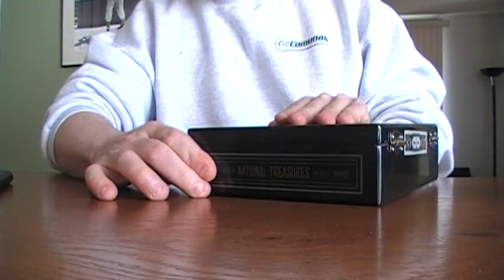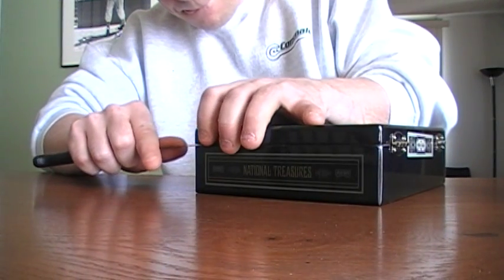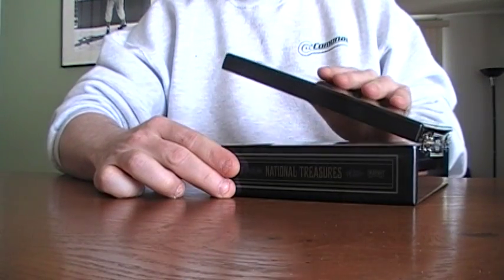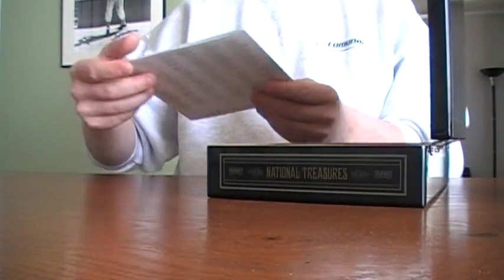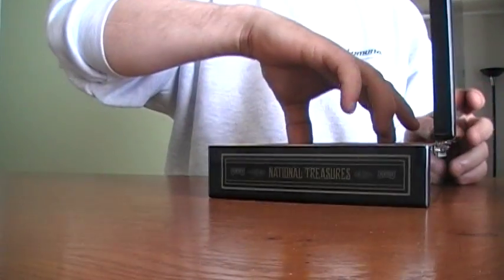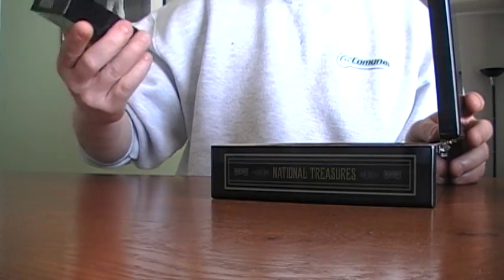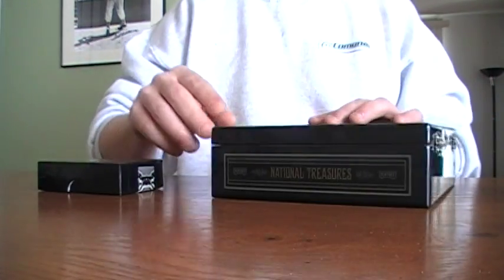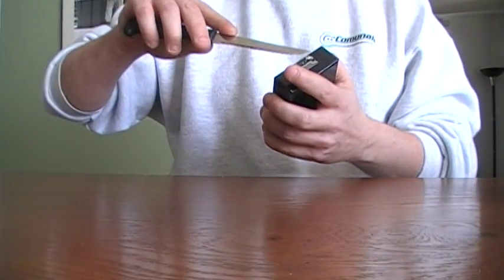Okay, let's go for the crack. Ready? I like that. All right, let's dive in.